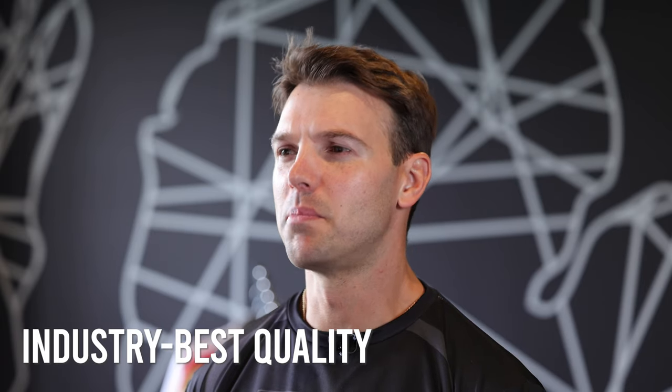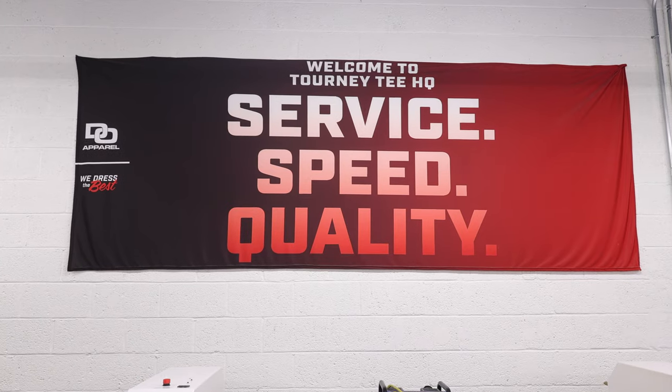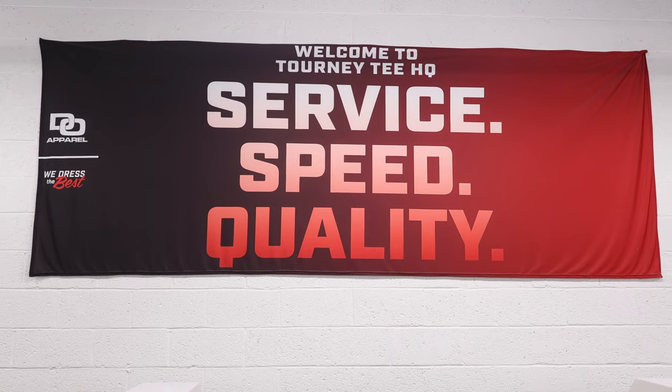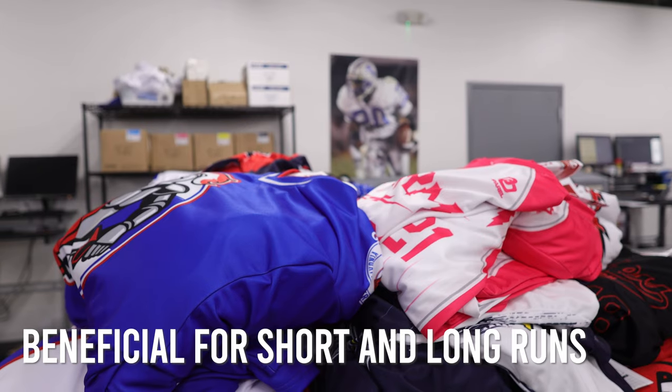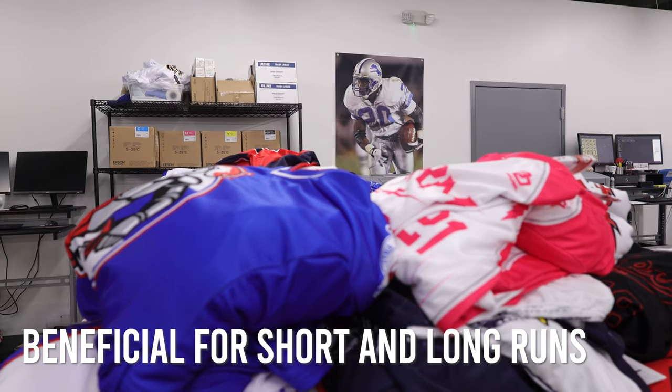Our quality on this machine has been the best that we've seen in the industry. A lot of times 500 to 1,000 is a large order for us. The machine's been great for those size orders, but also very beneficial for the smaller runs — the 1 to 10 piece.